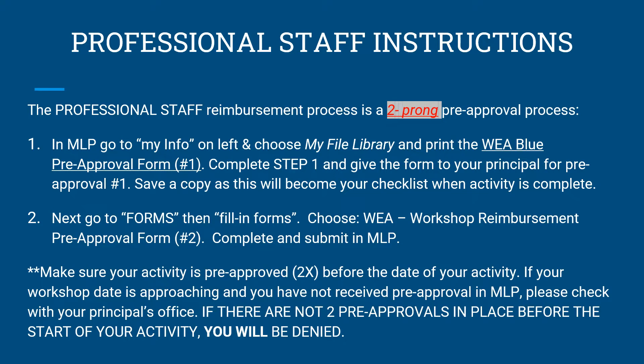The most important thing to remember is that the pre-approval process for reimbursement is two-pronged. Step 1: the first pre-approval needed is the WEA blue PD reimbursement form signed by your principal. The second pre-approval is the WEA workshop pre-approval form, which is entered directly in MLP.